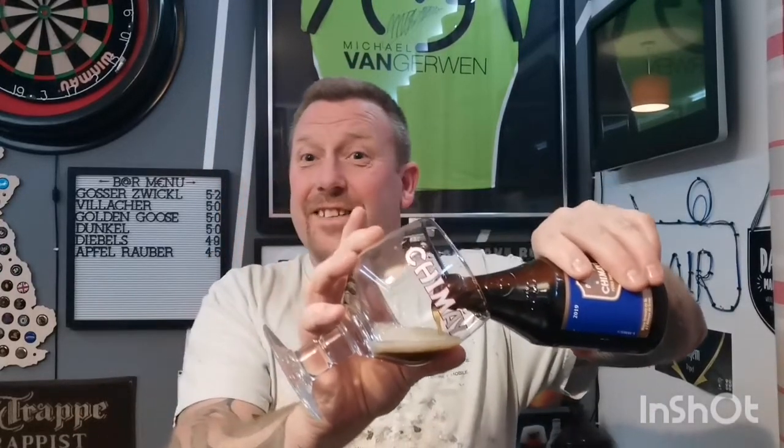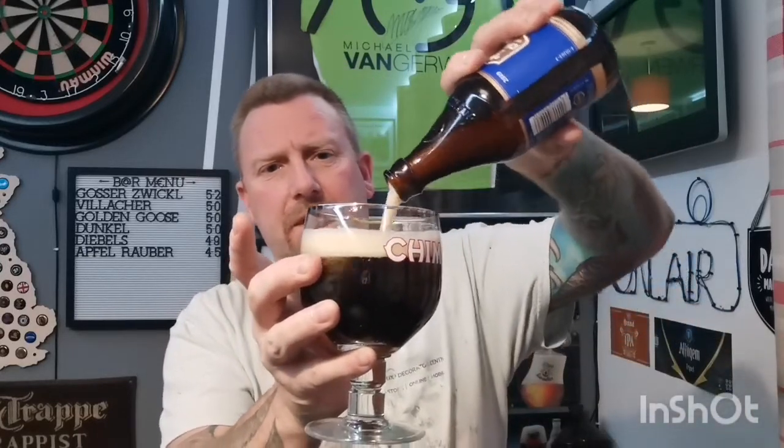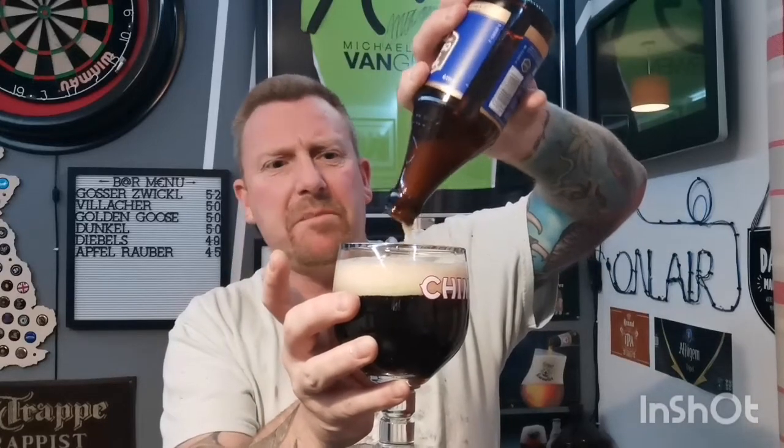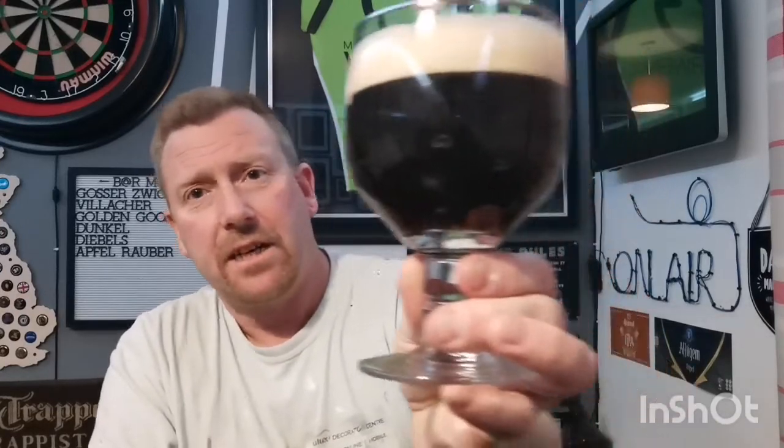Is this going to be a quadruple? Is it going to be a triple? It's not going to be barrel aged, but it's going to be something. I'm going to go for the fact that this is a quad. It seems a bit weak at 9% for a quadruple though, so I don't know — maybe it's just a special brew they've done.